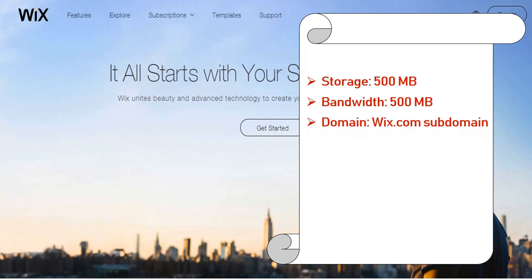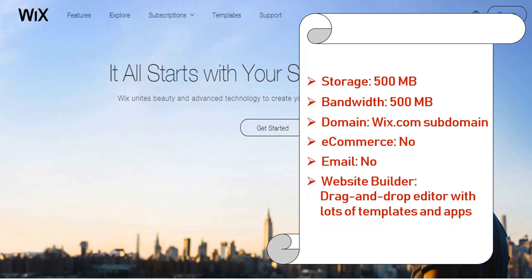Domain: Wix.com subdomain. E-commerce: not supported. Email: not supported. Website builder: drag and drop editor with lots of templates and apps, and free sign up with email or Facebook. 1 year domain free with most plans.